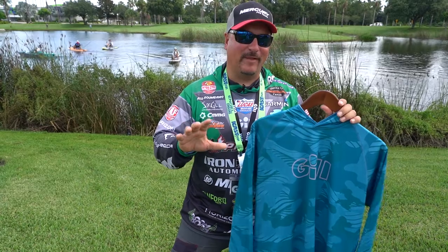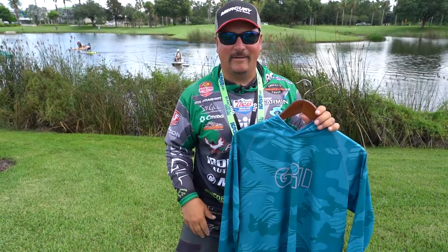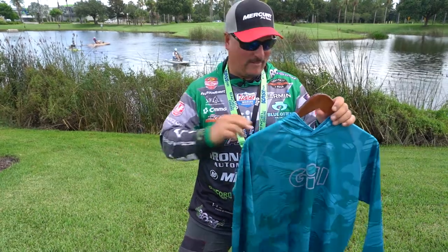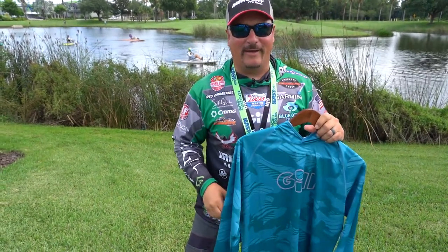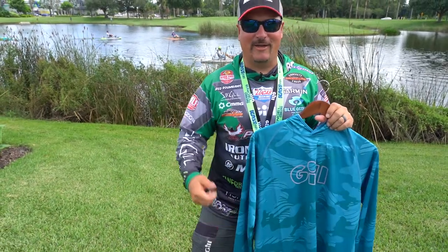What I like about it is because it repels water — say you're out on one of these cloudy days and all of a sudden a shower pops up out of nowhere. You just throw your hood on, fish in the rain. It's just going to bead right off you, and then when the sun comes back out, you're good to go.